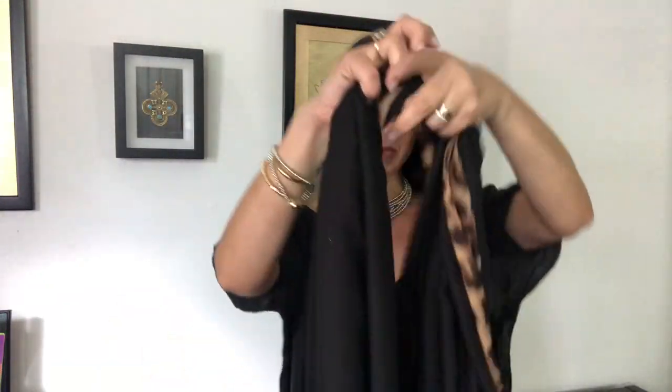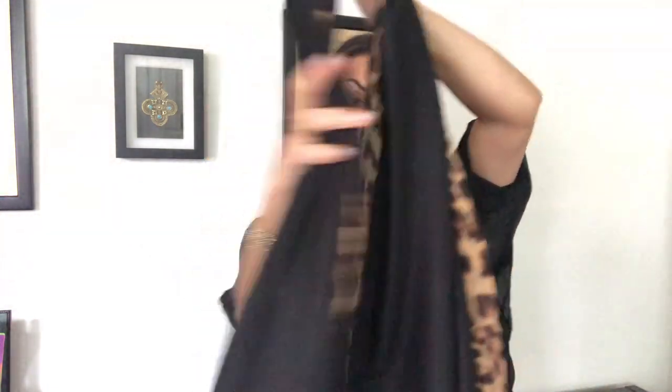So here are scarf tips as well. You can fold it in half, grab it like this, loop it around and wear it like that. That's for more bulk around the neck for when it's really quite cold and you want more cover up.